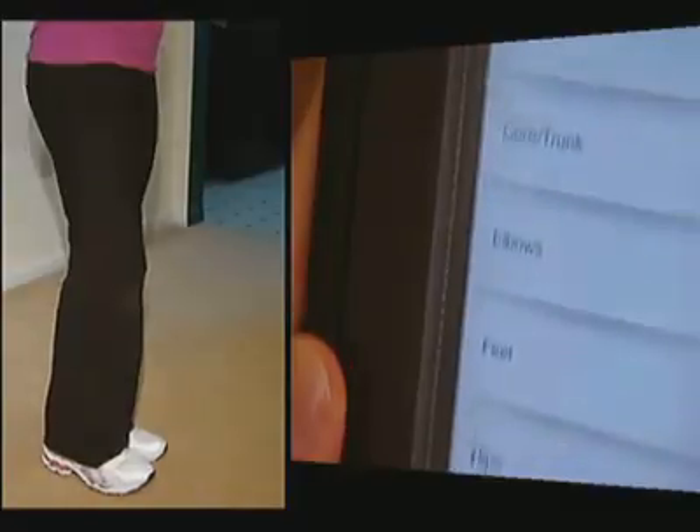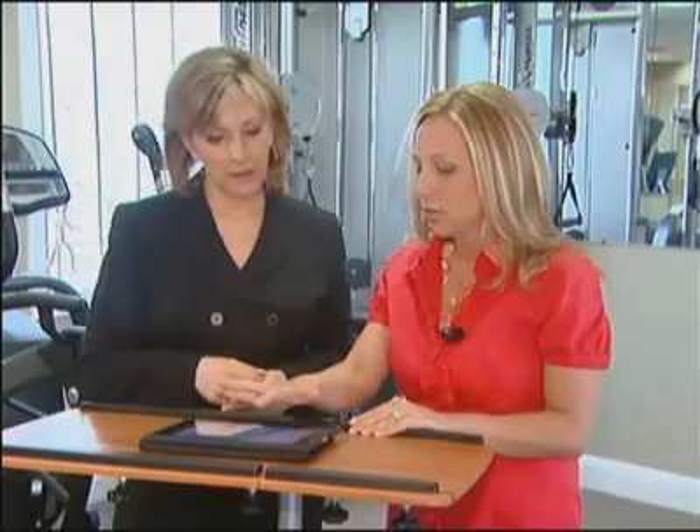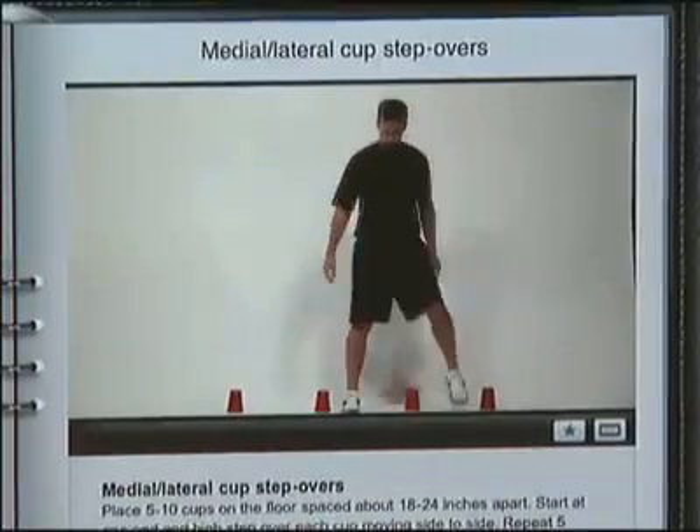"If I start to hurt, I just go to the Motion Doctor, find a couple exercises that I know will strengthen what I need." You can search through by body part, activity, sport, and profession.